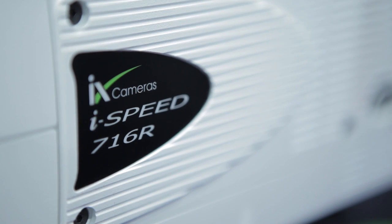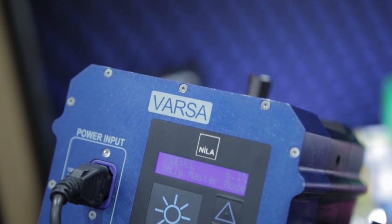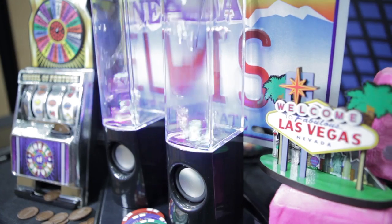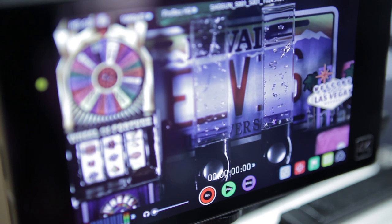The iSpeed 7 series is the world's fastest high-speed video camera. We're very pleased to partner with Nila, the lighting manufacturer, and we utilize the Nila Vasa lamp to illuminate the scene that we have here. Nila lights are perfect for use with high-speed video cameras in that the lights are genuinely flicker-free — and lots of manufacturers claim to have flicker-free illumination, but Nila lights genuinely are.